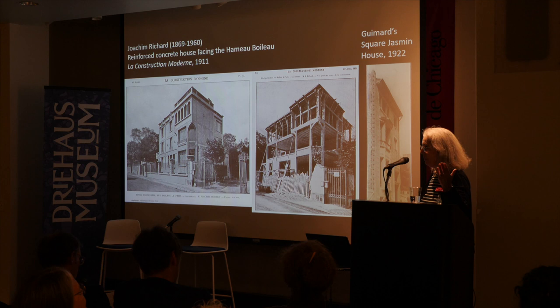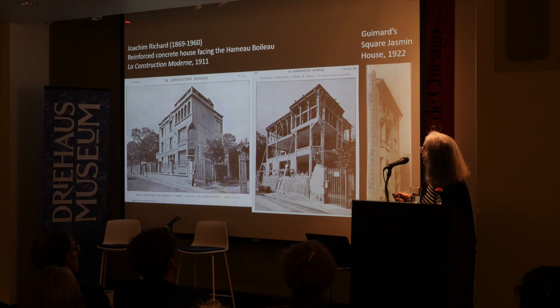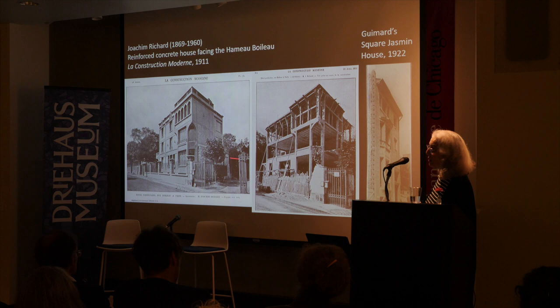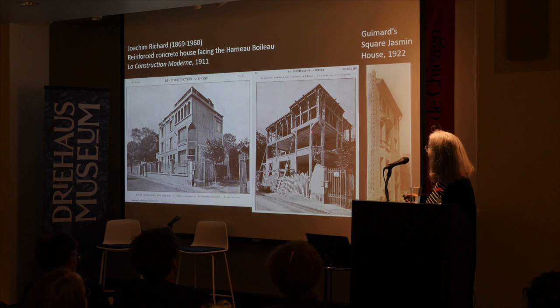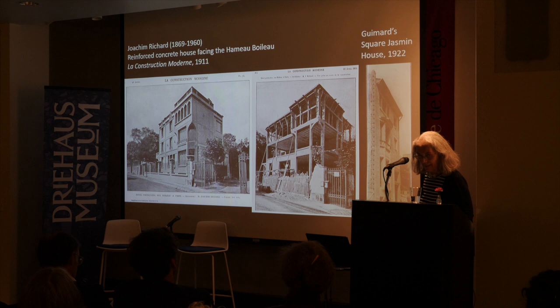One of Guimard's friends, Joachim Richard, lived on Rue Périchon and built an apartment building there right across from the workshop — a very little known person now. He designed this house, which still exists and was published in the prominent architectural magazine La Construction Moderne in 1911, the same time period as the Hotel Guimard. You can see how it was built in reinforced concrete with some very interesting cantilevers. The décor is quite magnificent. This house, now owned by the Embassy of Algeria, is still one of those breakthroughs of the early 20th century in Paris.